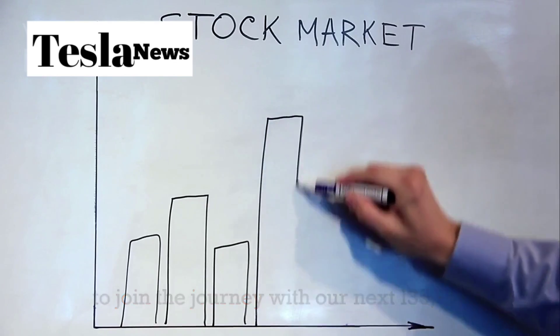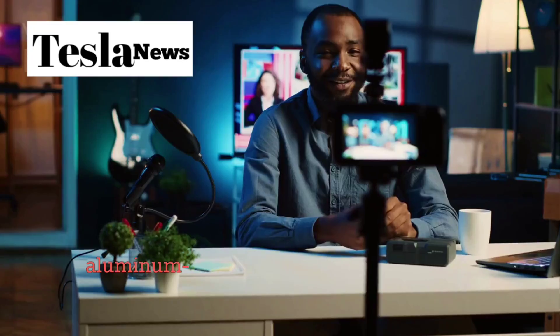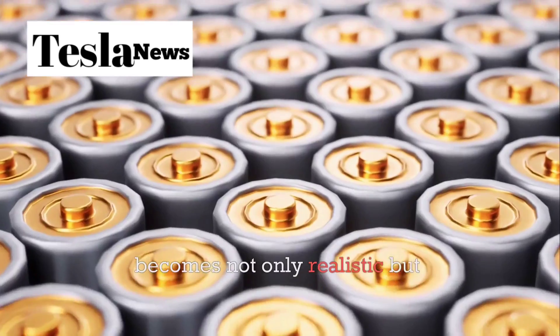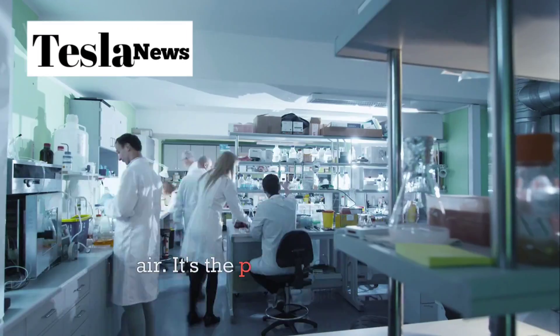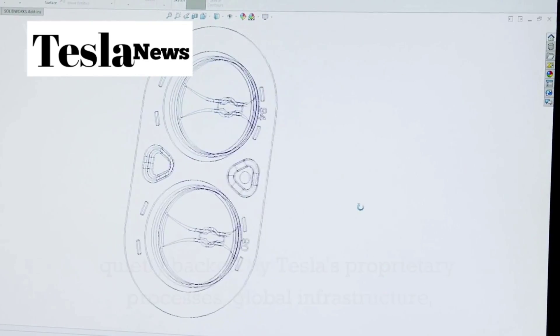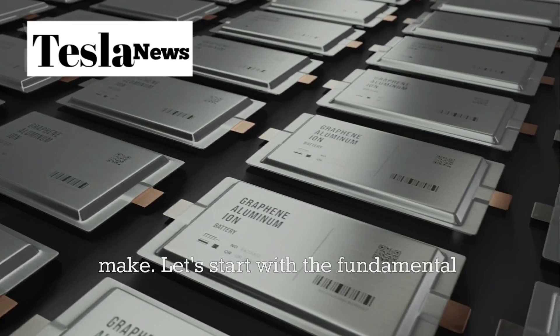A $1,095 Tesla aluminum ion battery pack might sound like fake information, but once you break down the science, supply chain, and Tesla's vertically integrated manufacturing strategy, it becomes not only realistic but inevitable. This isn't just a price target pulled out of thin air — it's the product of years of innovation quietly backed by Tesla's proprietary processes, global infrastructure, and bold moves no other automaker dares to make.